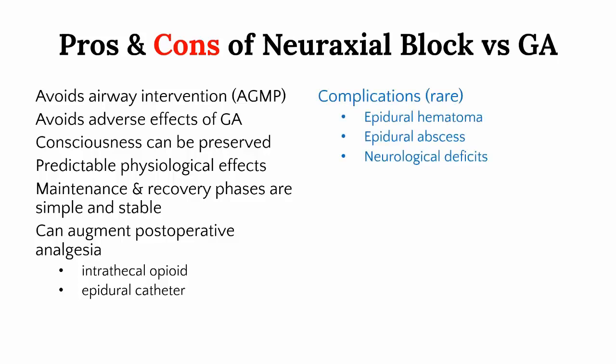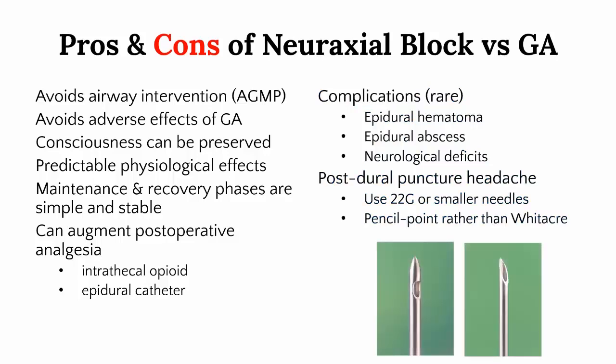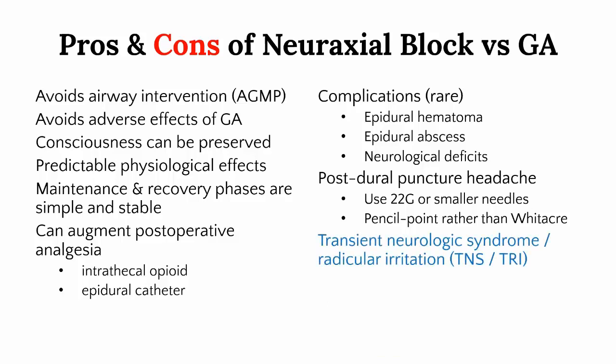Fortunately, all of the serious complications are very rare and can be avoided with proper patient selection. Post-dural puncture headache with spinal anaesthesia is very rare if using small gauge needles, especially pencil point tips. One potential adverse effect that is sometimes overlooked is transient neurologic syndrome, also known as transient radicular irritation. This is becoming more relevant as we see a move towards more day surgery spinals and the use of short-acting local anaesthetics.